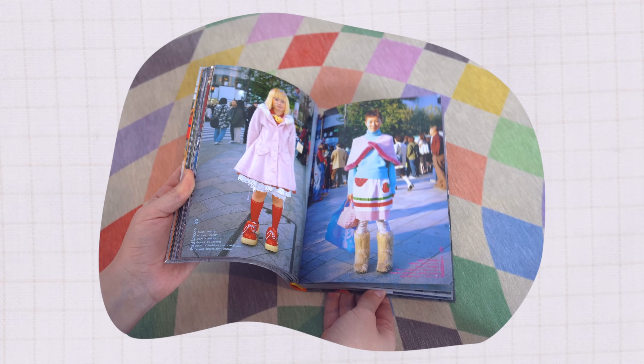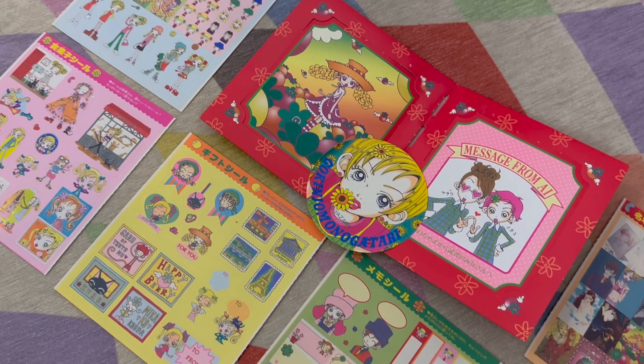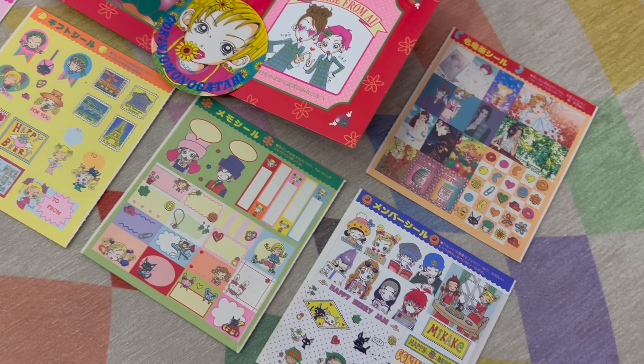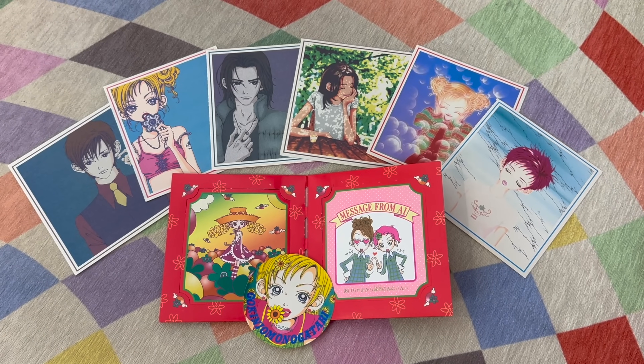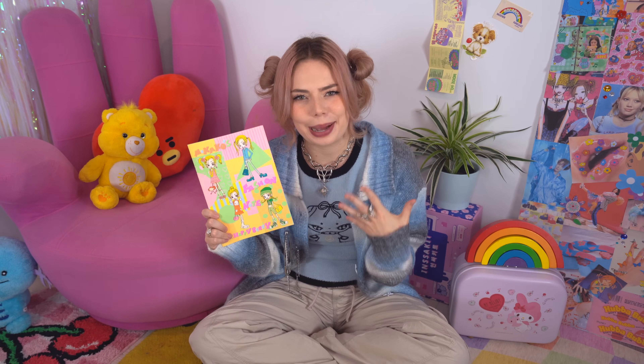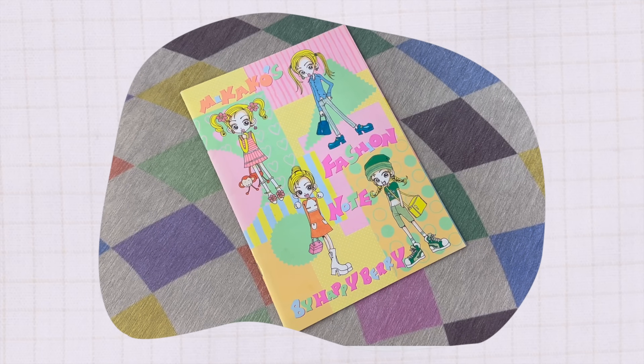Just quickly, I picked up some Neighborhood Story stationery which I just thought was the cutest. Obviously I don't want to use it, but I thought it would be cute for little wall decorations. "Mikiko's Fashion Note by Happy Berry" — this is too stinking adorable, and she will forever be my style icon.